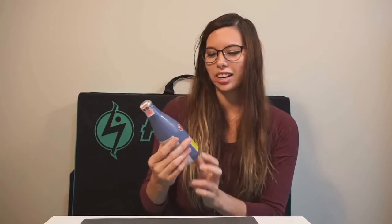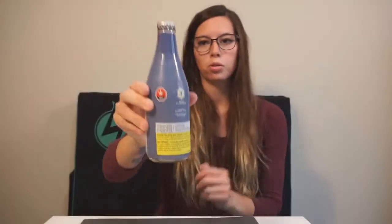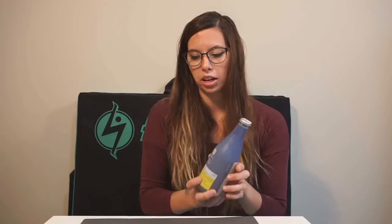Hey everyone, Emma here. So today I was out doing some errands and dropped into my local dispensary. My first step is always seeing what's new, and today there was something new and exciting — a new beverage. It is a limey sparkling tonic from House of Terpenes. Beautiful-looking bottle, which is glass, and you do need a bottle opener to open it up, very similar to a beer or cider.